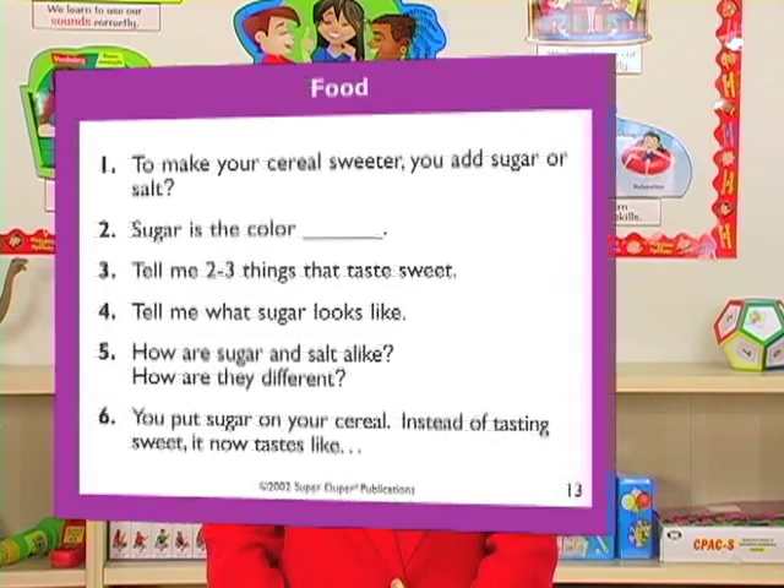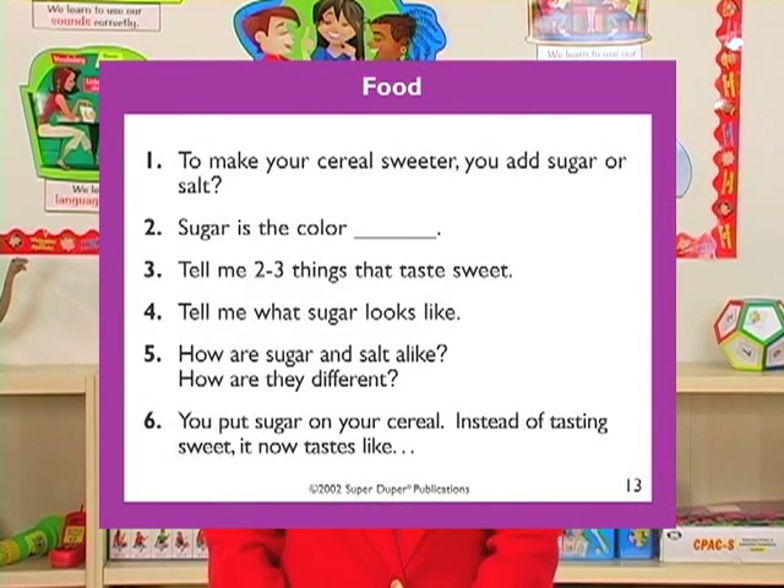The six questions on the playing cards address word repetition, one word spontaneous speech, two to three word spontaneous speech at phrase and sentence levels, compare and contrast at the sentence level, and sentence level conversational speech.